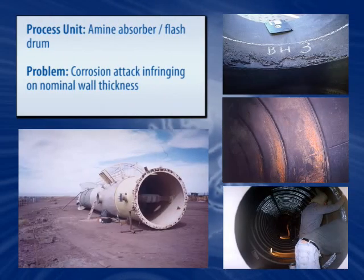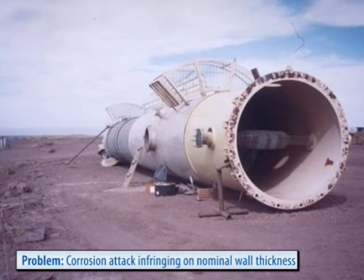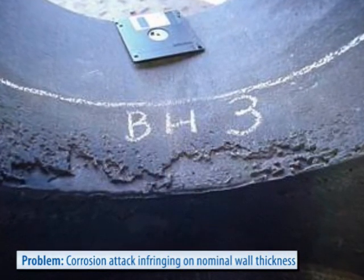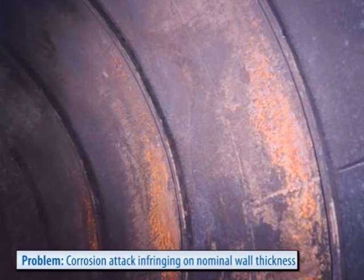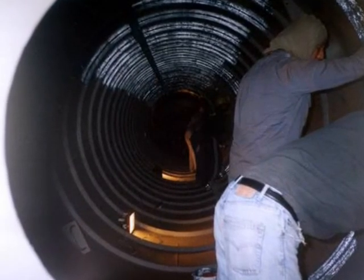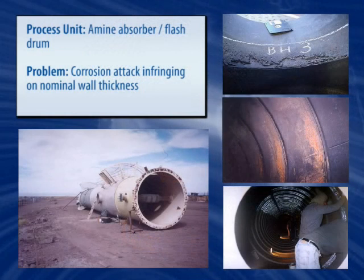Absorber towers, amine flash drums, amine regenerators, and related equipment are perfect examples of aggressive environments where turning to more expensive metallurgy is not always the best way to combat recurring problems due to chemical attack and corrosion. Belzona's high-performance coating systems have excellent resistance to the most common amines, such as alcanolamines like MDEA, DEA, and TEA, thereby providing effective long-term protection and significant reduction in corrosion rates.